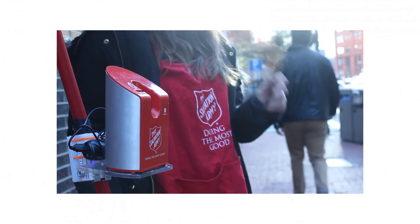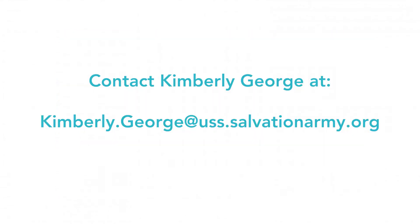If anyone is considering the dip jar and you really want to hear from somebody on the field, don't hesitate to email me at kimberly.jord at uss.salvationarmy.org. I don't mind taking your calls and letting you know how we've used them, but we are super excited to be taking it to the next level. We know that we're going to be able to hit our goal making it easier to give.